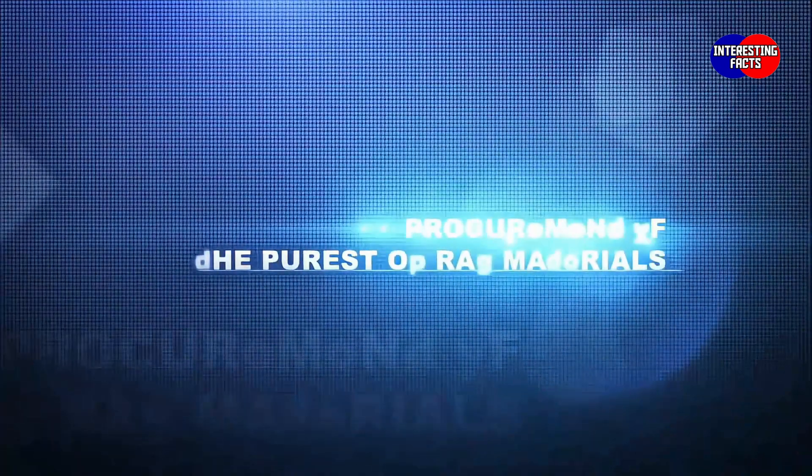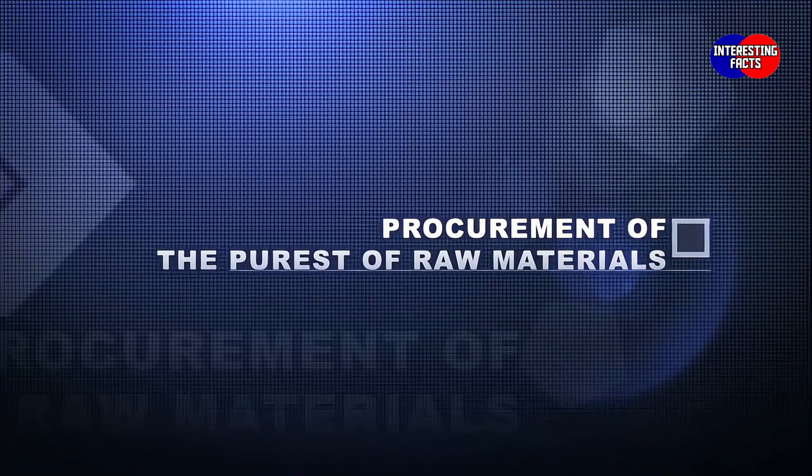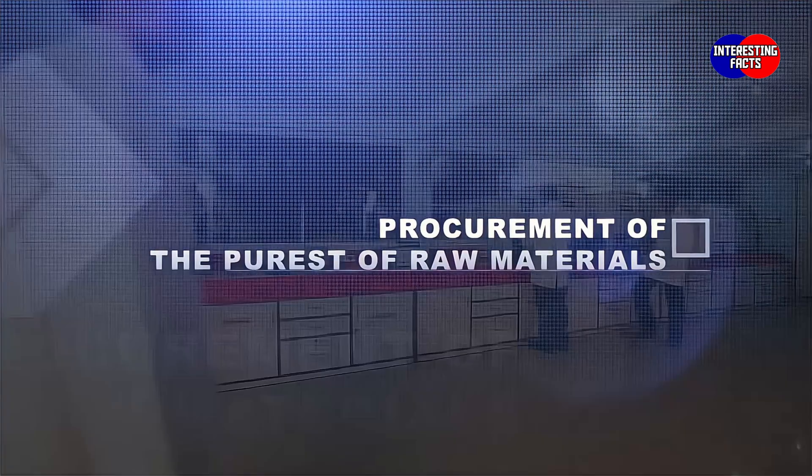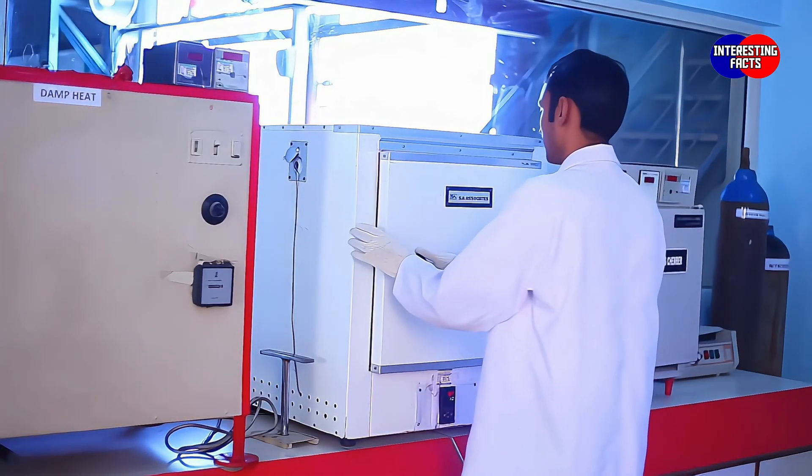The manufacturing process starts with the procurement of the purest of raw materials from reputed suppliers. All incoming materials are subjected to a series of mechanical and electrical checks.